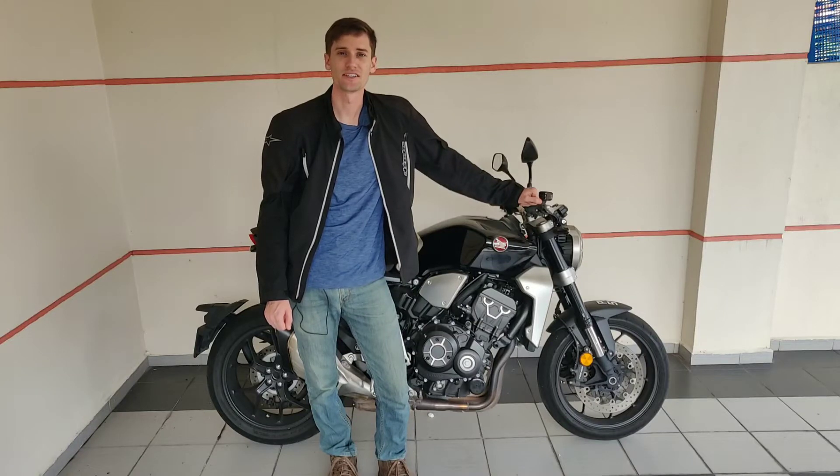Hi, this is a review of Honda's CB1000R. Watch this video to see if this motorcycle is right for you.